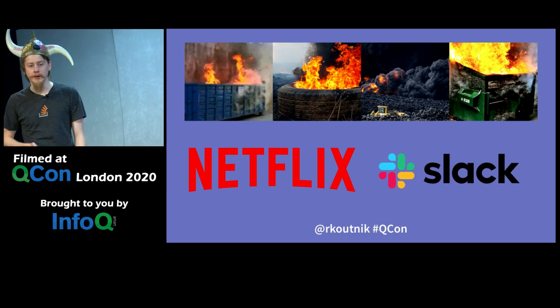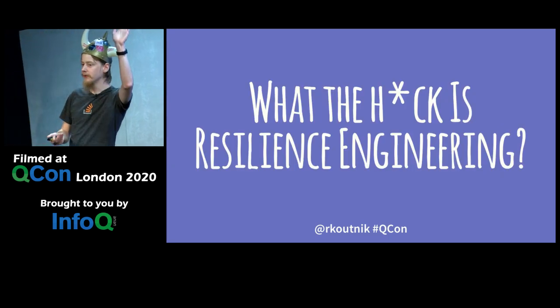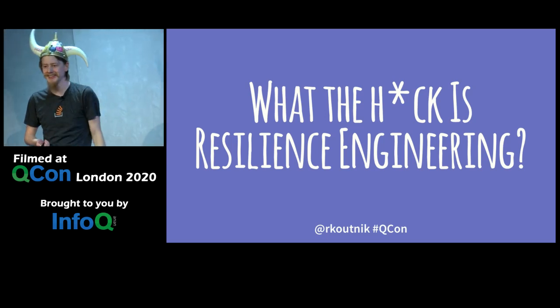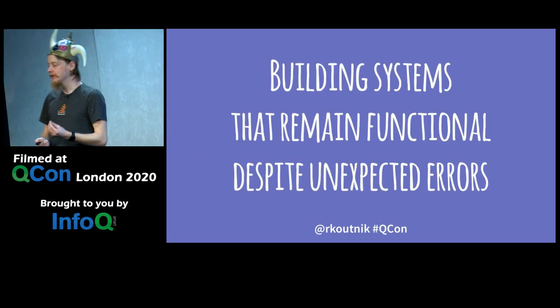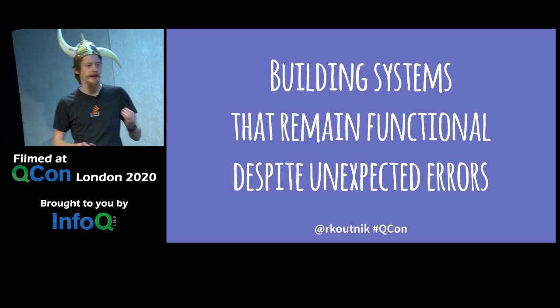The second question is: what is resilience engineering? Resilience engineering, at least to me, is building systems that remain functional despite unexpected errors. We're engineers — we build stuff that hopefully remains functional. The important part is 'despite unexpected errors.' There is, in software, the weird. We've all experienced the weird before.